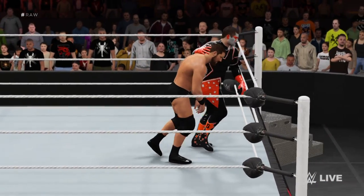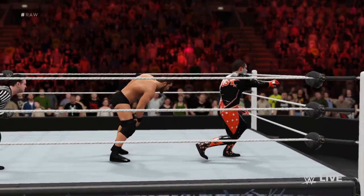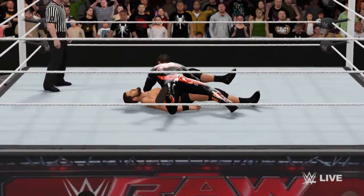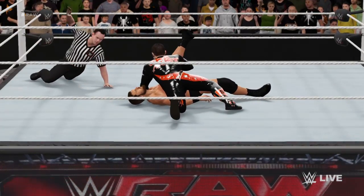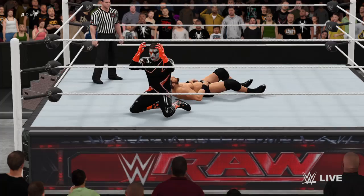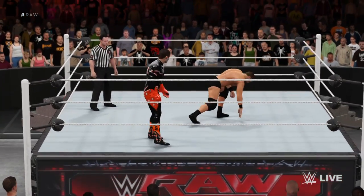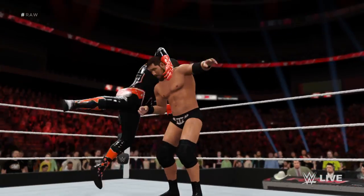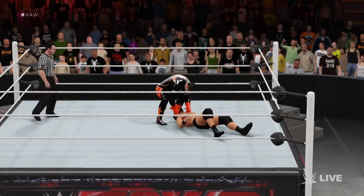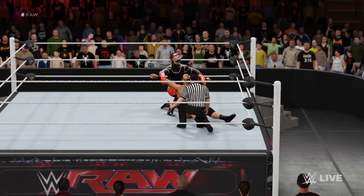Cole, what's he got in mind? Look at this — this could be it. Incredible move by Stardust. Going for the cover — one, two, three. You have to wonder what's going through these guys' minds in a match of this magnitude. Can he do it? Can he dig down deep and fight out of this hole?